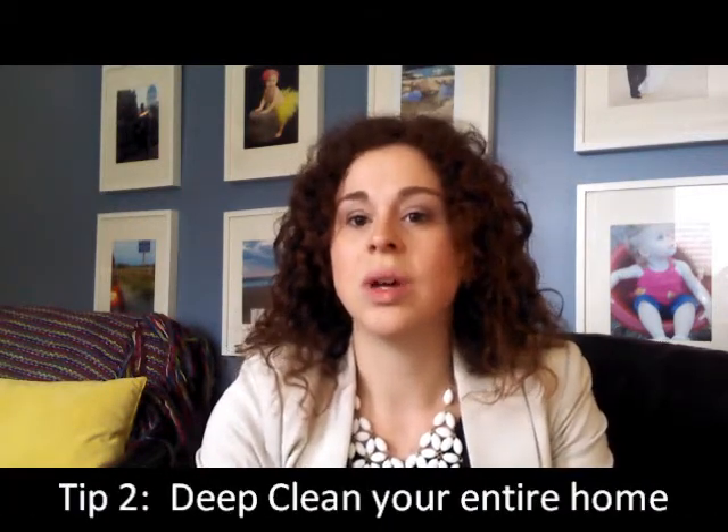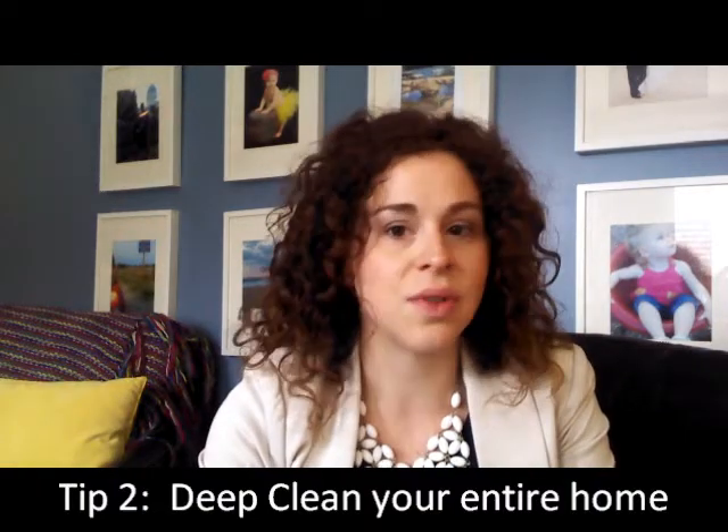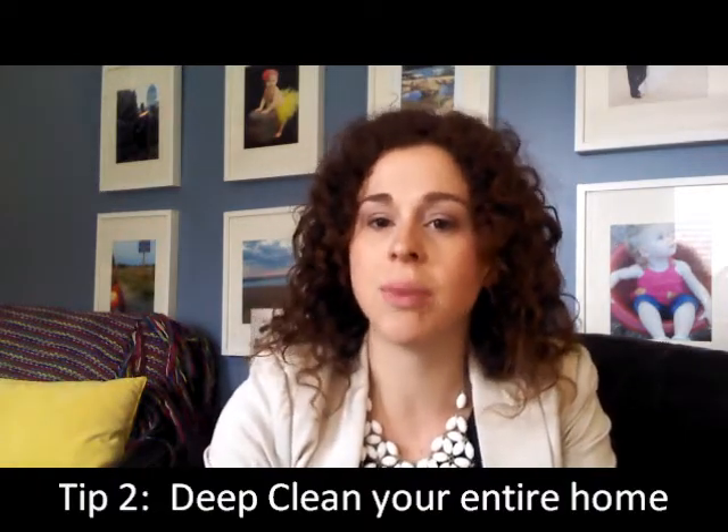The second thing is to deep clean. This is very important. There's no bigger turnoff to buyers than a dirty home. So you want to make sure you're cleaning every area. Start with the outside. Make sure that you're power washing your deck, your patio, your sidewalks. Make sure you're weeding and getting rid of any leaves or debris. Those types of things are really important to making your curb appeal stronger. You certainly want people to be attracted and get past the front door so that they can fall in love with the inside of the house.